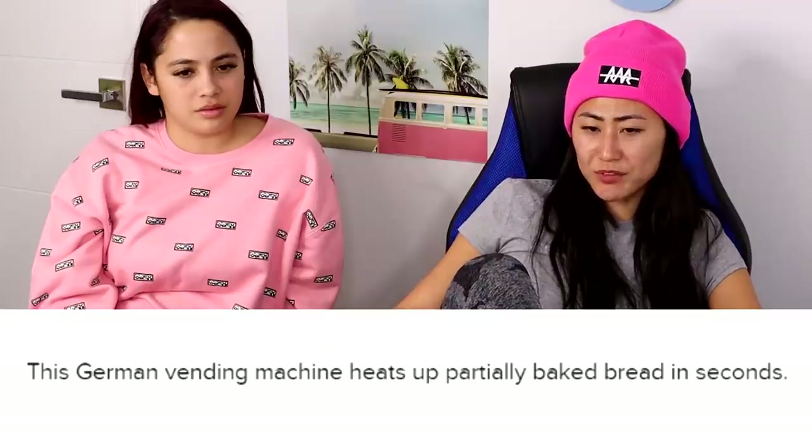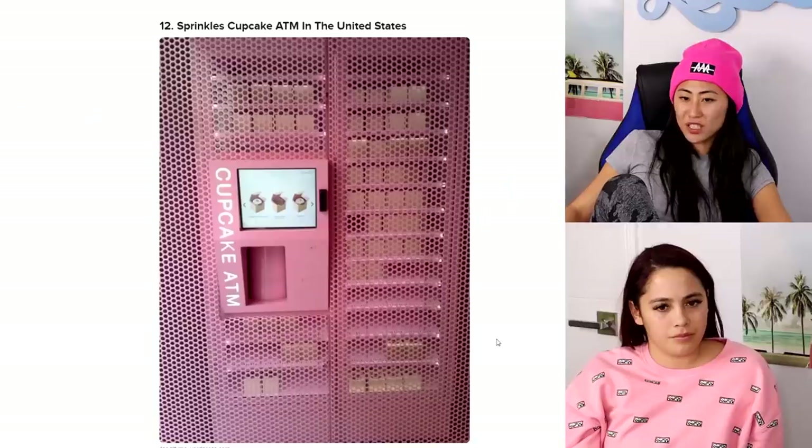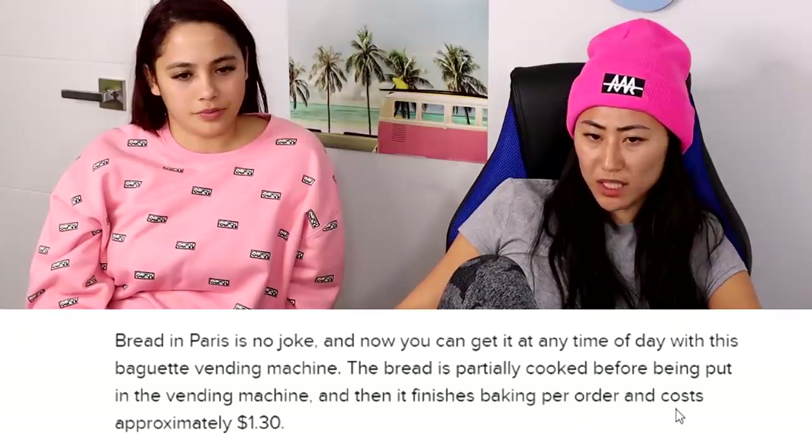Hot bread vending machine in Germany — this German vending machine heats up partially baked bread in seconds. That's pretty cool. Sprinkles cupcake vending machine — now we're talking! I've had that. Is it good? Yeah, it's really good actually. I guess cupcakes last a while.